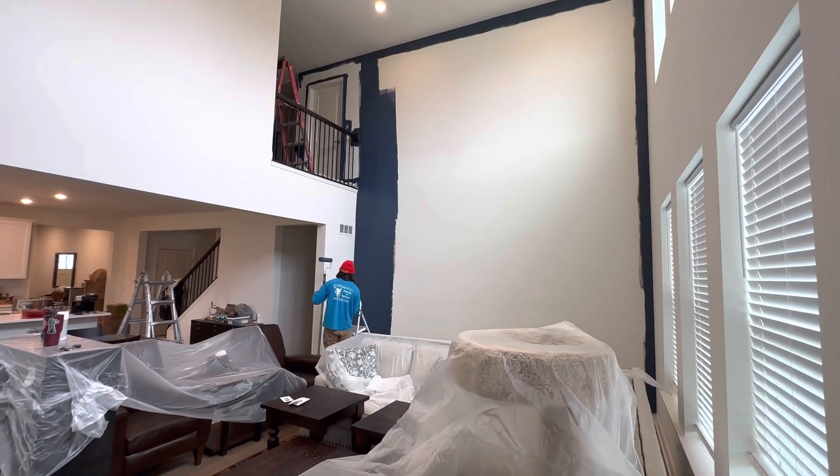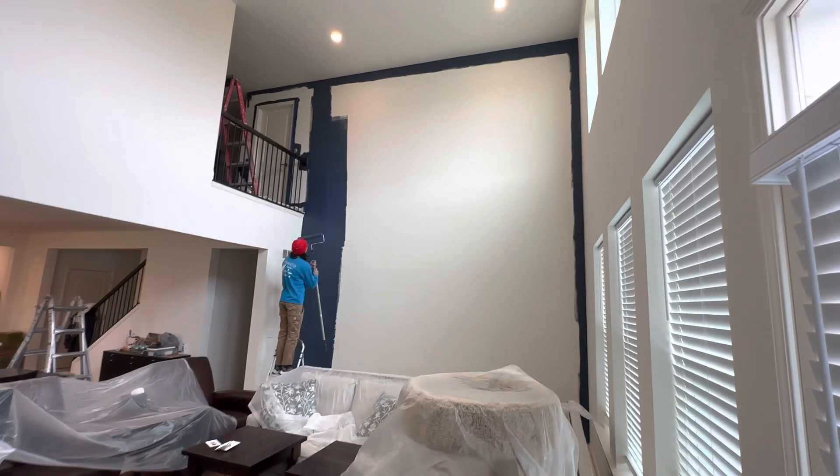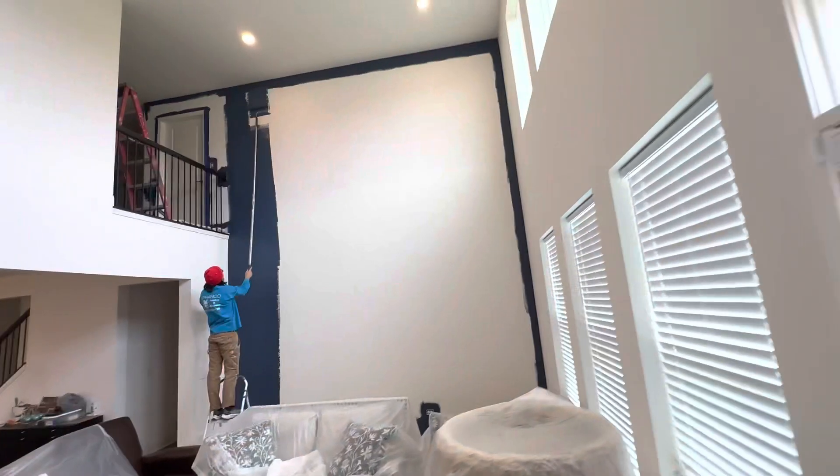Hey everyone, David Cook, DeFranco Painting and Wallpapering. You can see Anthony in the background. We are doing a two-story living room. They did this side already, and then that part, and then the kitchen. Now they're working on that side of the wall.